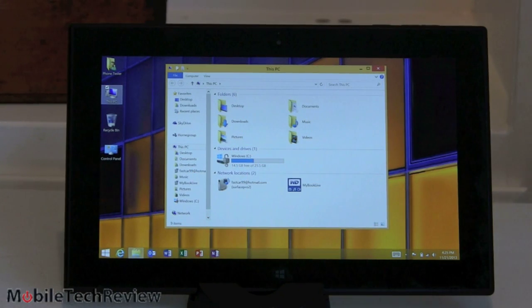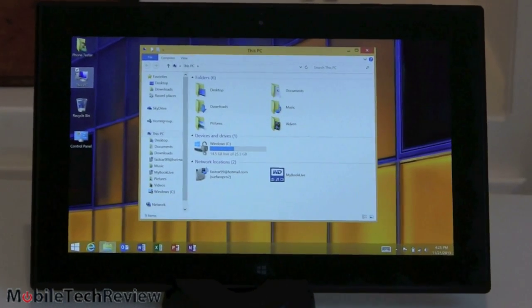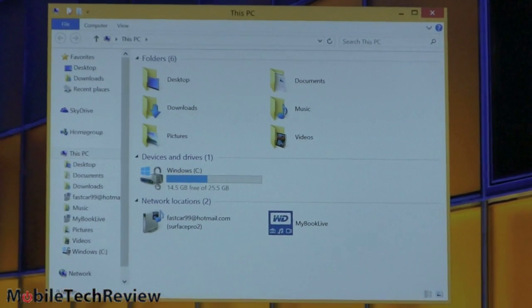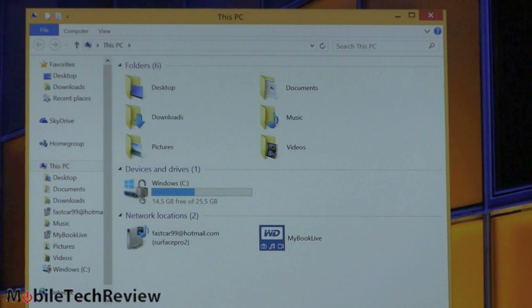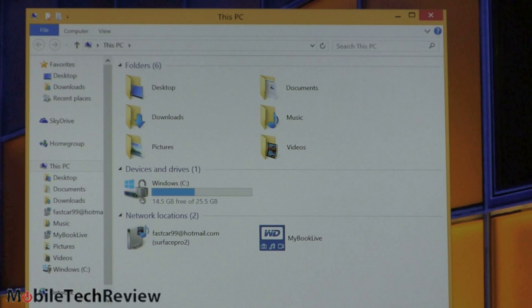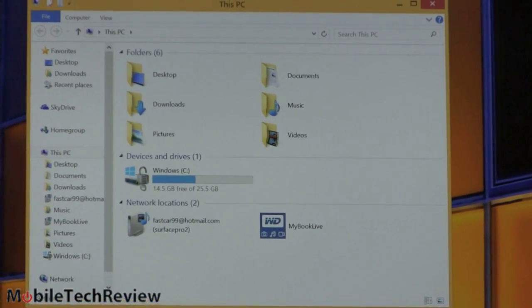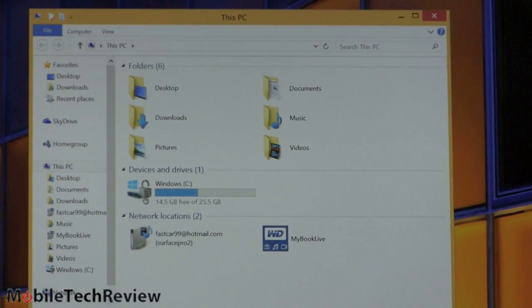This has 32GB of storage, but that doesn't mean you get 32GB for yourself — the OS, associated programs, and a recovery partition take up space. Out of the box we had 17GB free. After installing Asphalt 8 trial (1.3GB) and a couple of smaller programs, we're down to 14.5GB. That might sound tight, but RT programs are typically not that big — it's not like installing Adobe CS which takes 14GB, and you can't do that here anyway. You can also put media on the micro SD card.